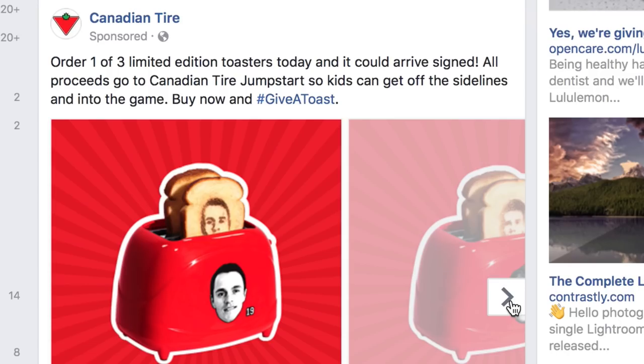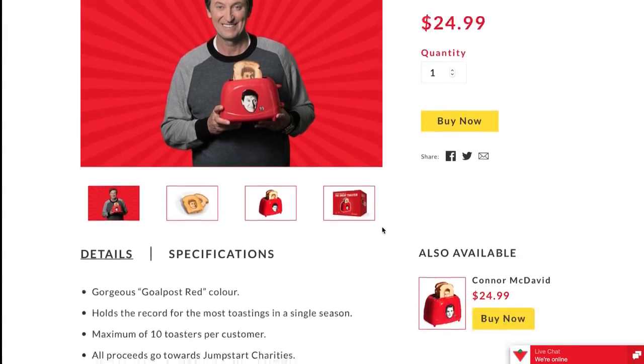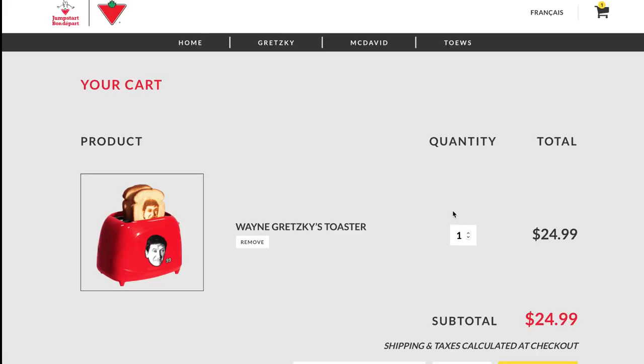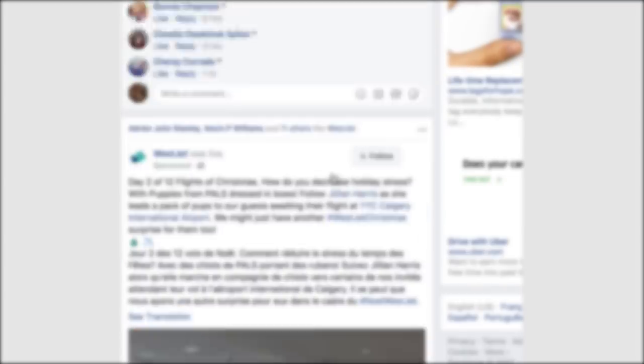Order one of three limited edition toasters. A Wayne Gretzky toaster! I don't even need a toaster. Screw it, let's get a Wayne Gretzky toaster. $25 for a Wayne Gretzky toaster — this is so Canadian. It burns Wayne Gretzky's face into the toast. Let's buy it. Shipping is $5, so this came to $33.24. I hope my bank doesn't freeze my card doing this. This is kind of fun, but it's also ridiculously random.